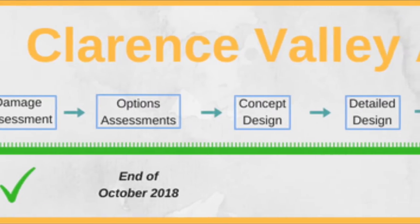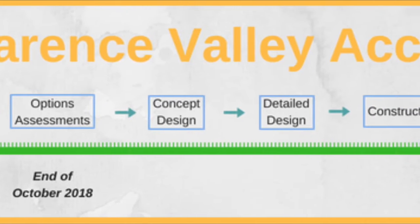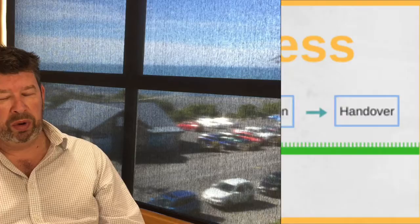The idea there is to start with a long list of options and get down to a short list, assess those short lists and then come up with a preferred option that can go through into the various stages of design. We're anticipating that this stage of the business case process will be completed by the end of October this year, and hopefully that will give the residents and stakeholders up there some certainty around what the long-term future is.